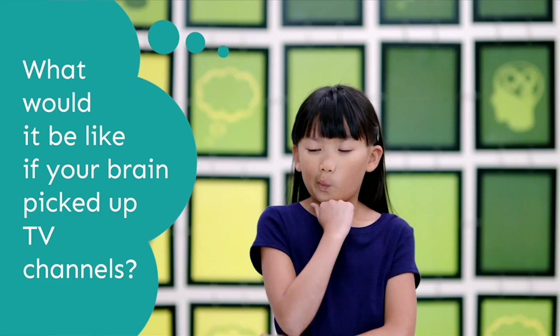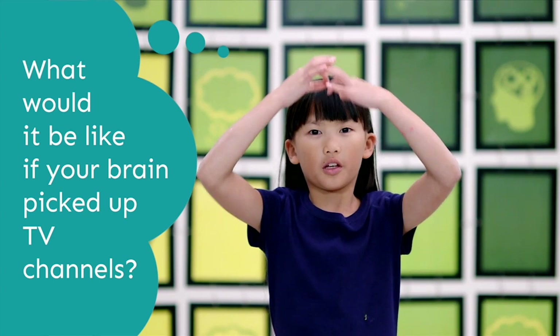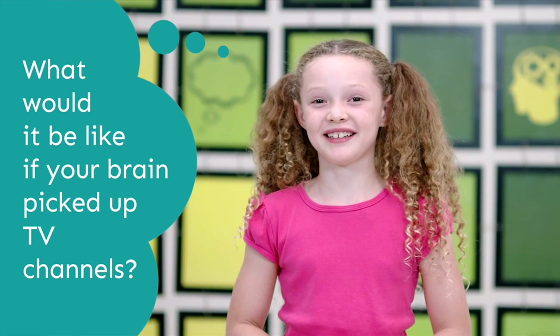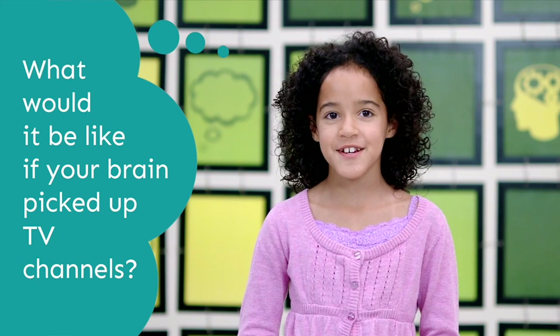I think it would feel tingly in my head because you'd be picking up TV waves and stuff. I'd be watching all day. It would be kind of weird because I wouldn't want to watch a certain channel, but it would pick it up anyway. I would watch movies all day long. I wouldn't be able to focus because I'd be too entertained with the channels going around in my head. It'd be hard to study in school because you'd be watching TV and it'd be a mess in your brain.